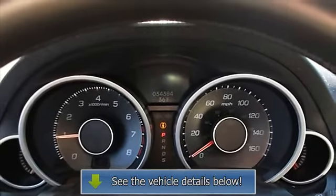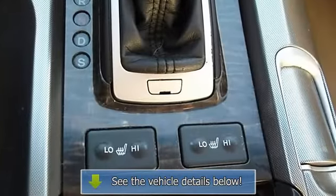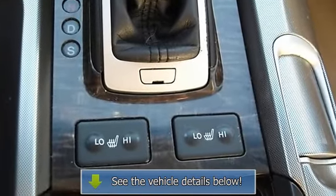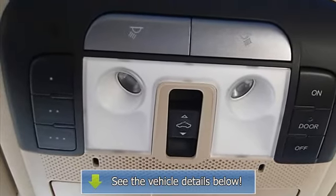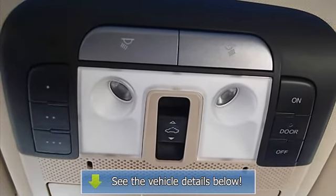Memory seating, auto express down window, rear air conditioning, speed compensated volume, dual airbags, HomeLink system, auto dimming mirrors, emergency trunk release.